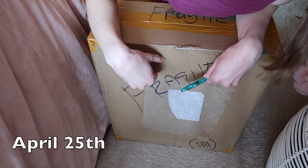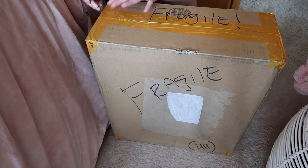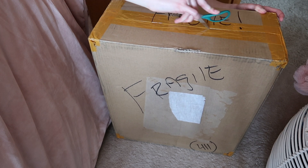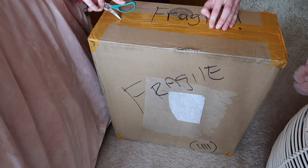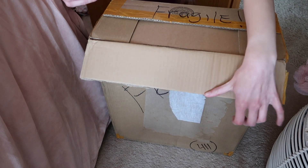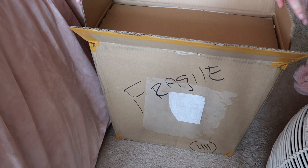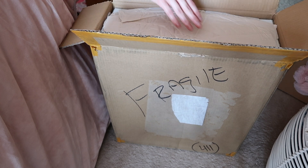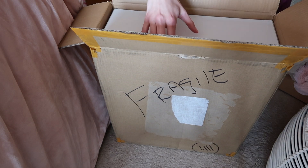Hey everybody, so I have a problem — and I bought another problem. Actually I have like three more coming. And I know which one this is. Oh good, there's cardboard right there. And I think she's upside down.